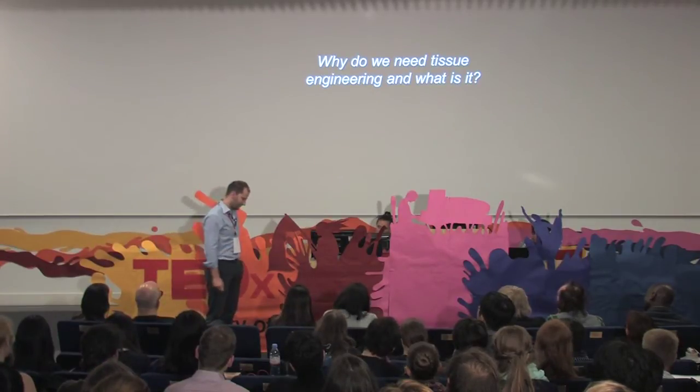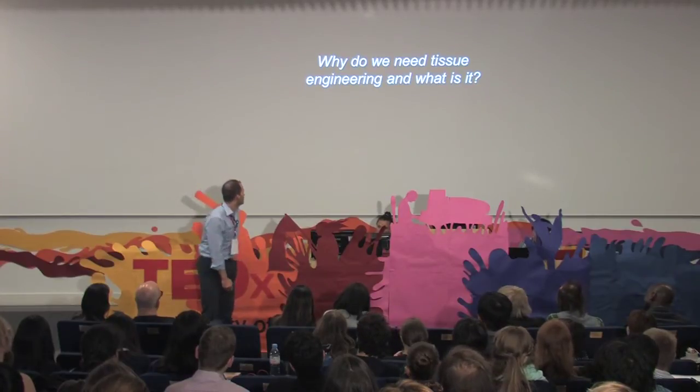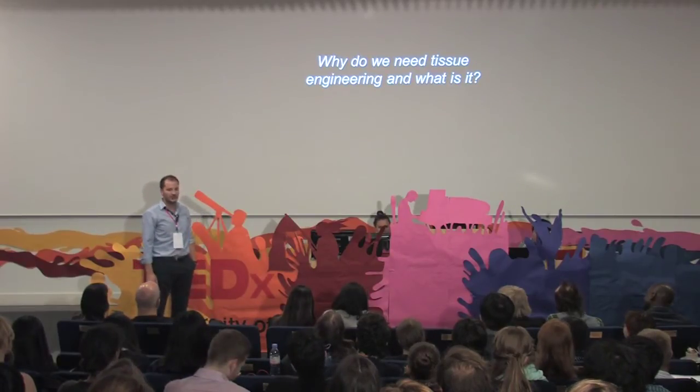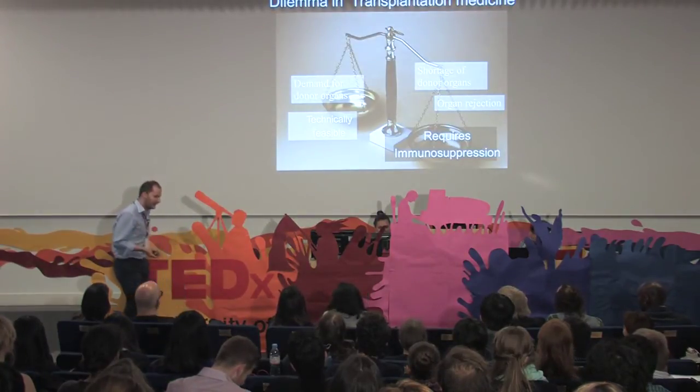You should not give up just because your first work gets criticized. Anyway, let's go back to the main topic of this talk: why do we need tissue engineering and what is it exactly? So, tissue engineering — why do we need it?